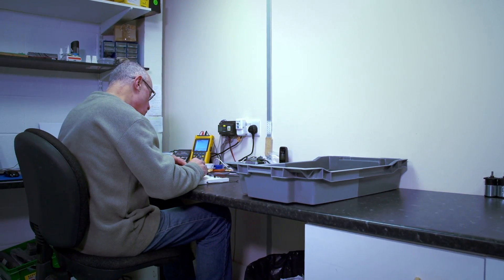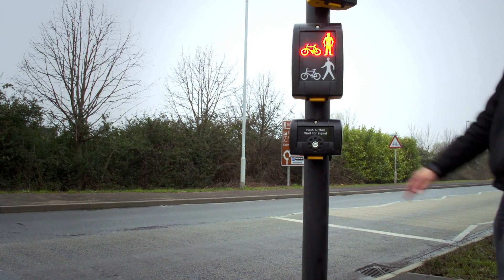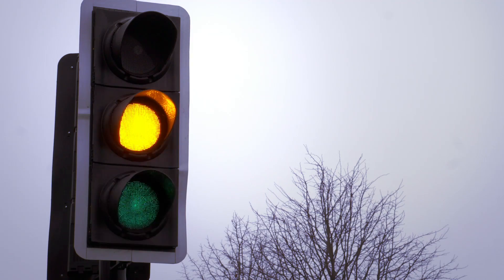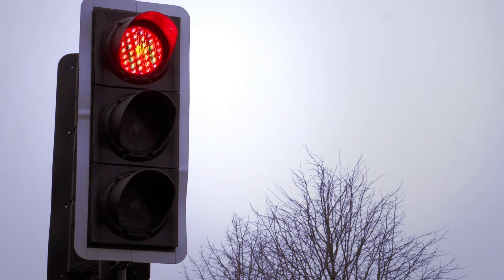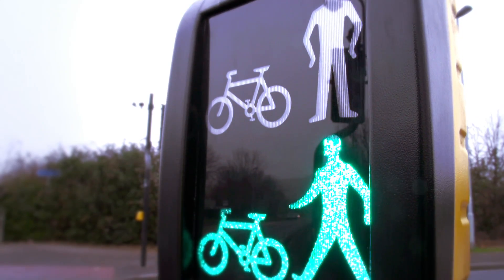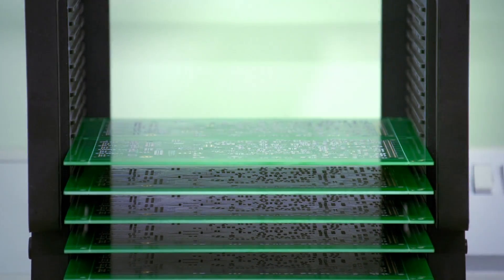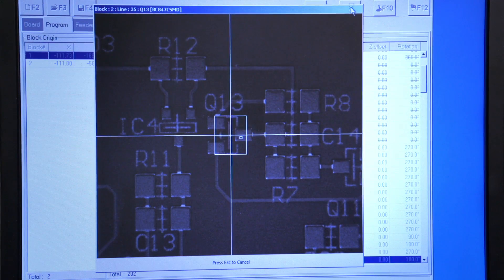RADIX Traffic are the largest manufacturer in the United Kingdom of rotating cone tactile equipment, which are used to assist visually impaired pedestrians to cross the road safely at traffic signal-controlled crossings. RADIX Traffic's dedication to manufacturing high quality and extremely reliable products, combined with an equally high focus on customer service, has established them as the market leader.